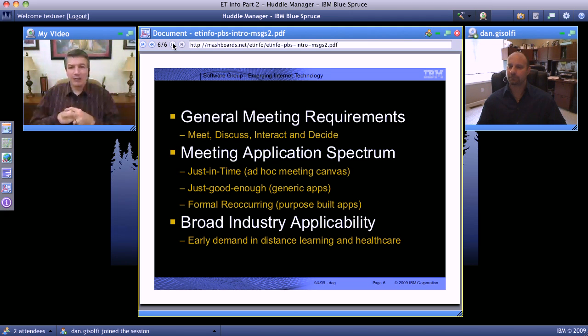You've got some industry examples. Specifically, we're seeing a lot of interest right now in distance learning and healthcare, but Project Blue Spruce is a solution that can be used in any industry. What we've done is focused on a spectrum of meeting types from just-in-time, just-good-enough, and then purpose-built. We'll show you demonstrations of that as we move forward with these videos.